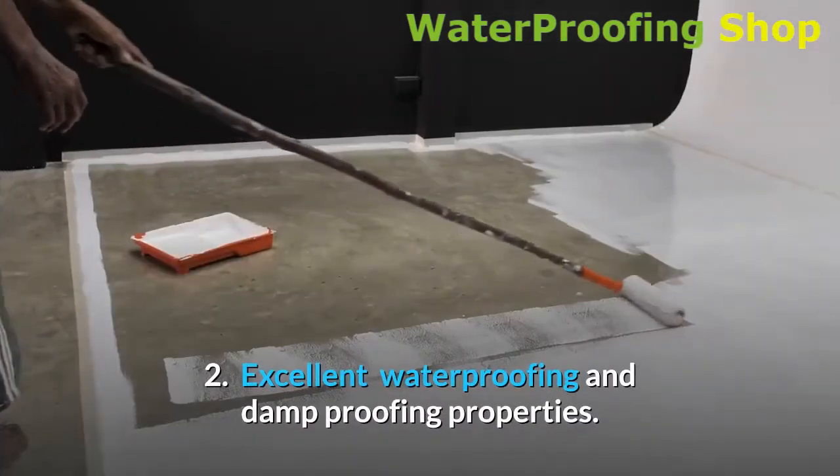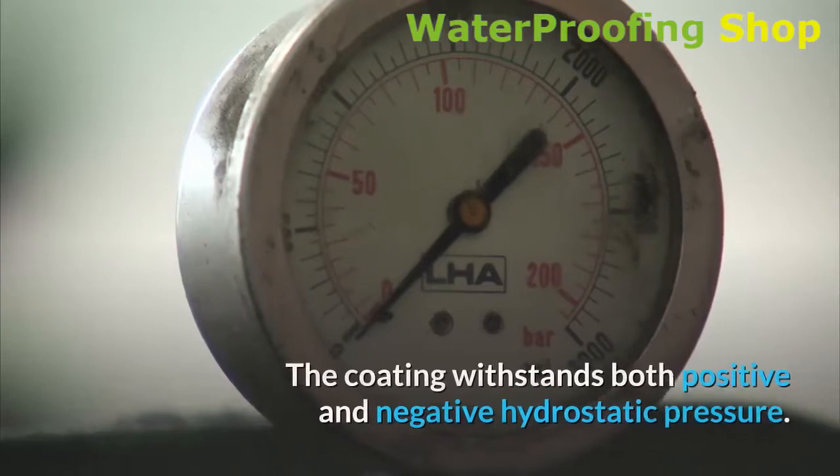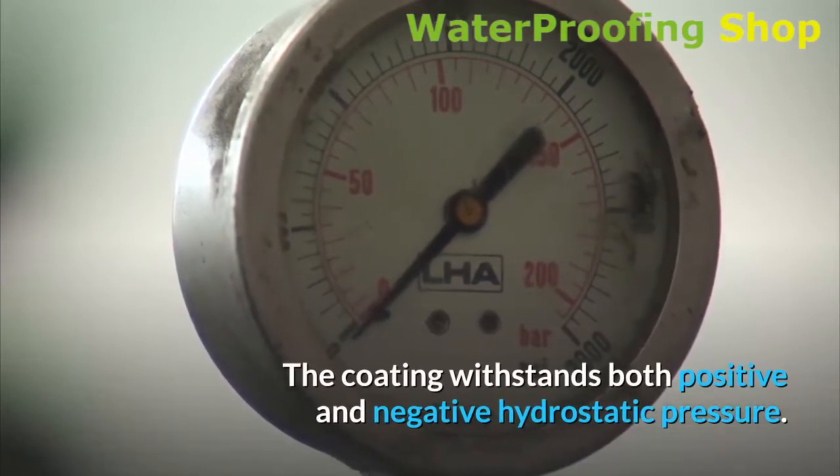2. Excellent waterproofing and damp proofing properties. The coating withstands both positive and negative hydrostatic pressure.